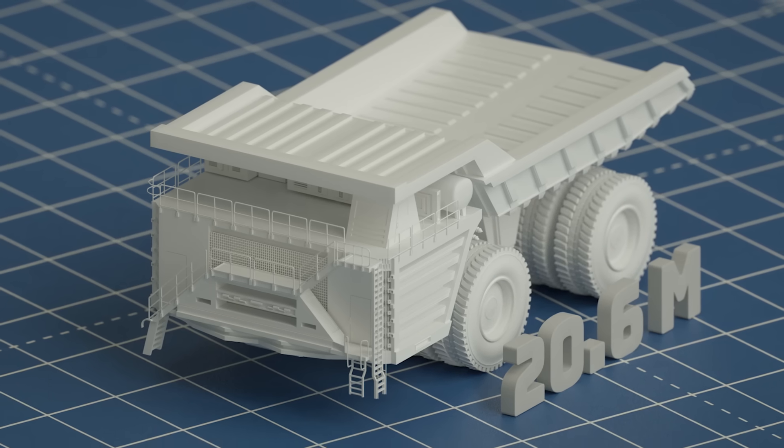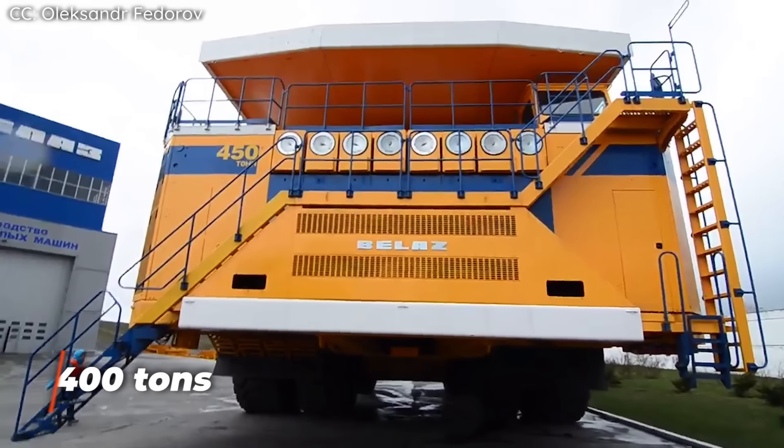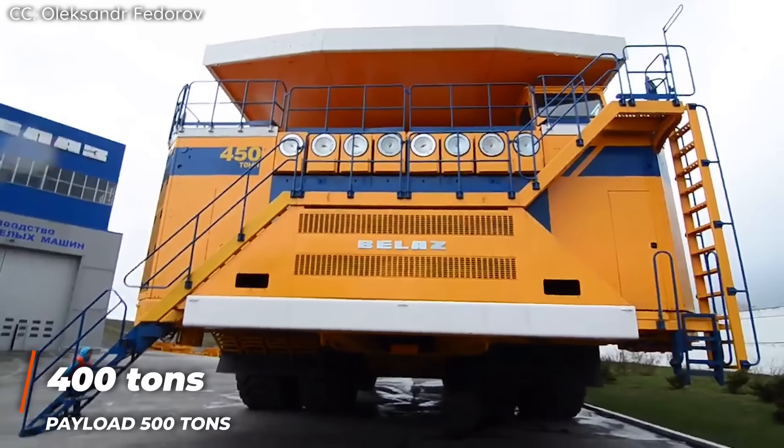The 75710 is 20.6 meters long, nearly 10 meters wide, and 8.25 meters tall. For those in the United States, the area of the bed of this truck is the same size as 16 standard parking spots, or 10 times the area of a typical dump truck. It weighs 400 tons.